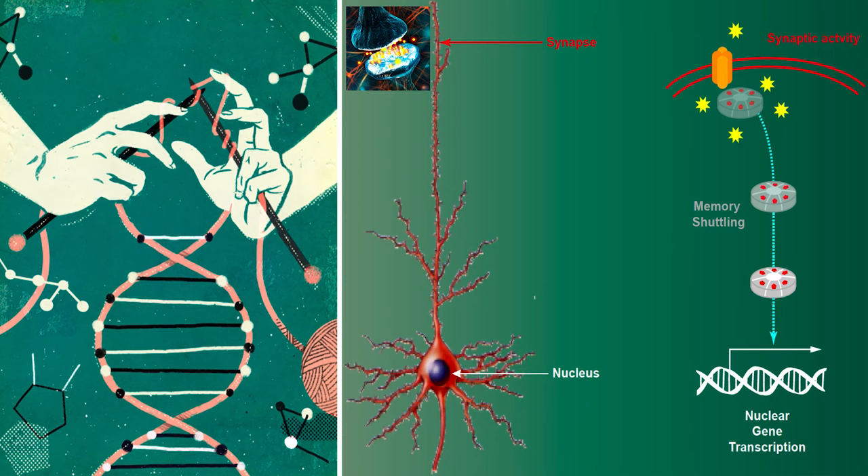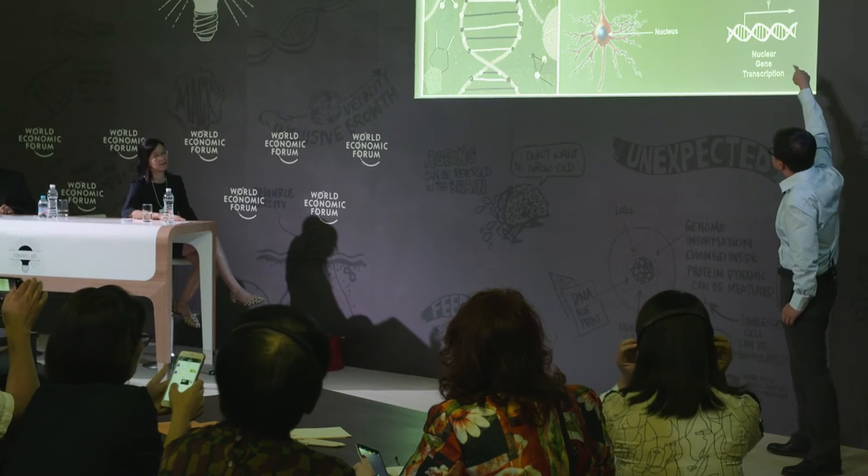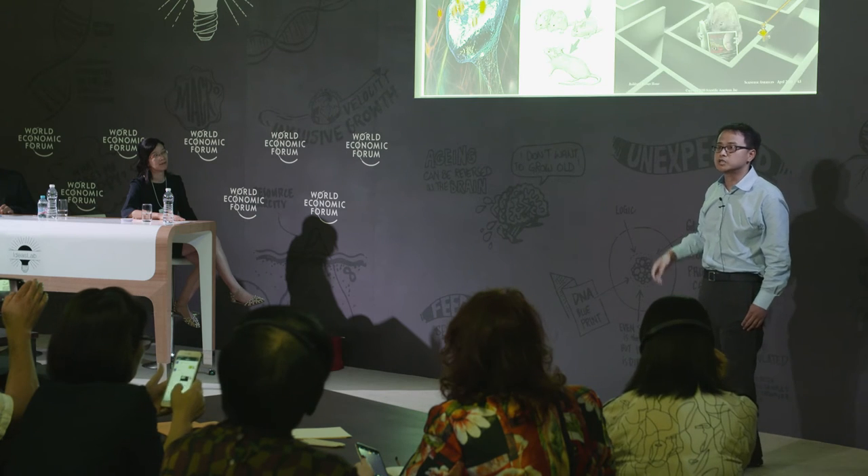Indeed, our experience does have the ability to shape our DNA in the brain. We even know the molecular pathways, which are initiated at the synapse where calcium ion signals influx, and then the signals are propagated to the nucleus through the shardin protein to regulate nuclear gene transcription.